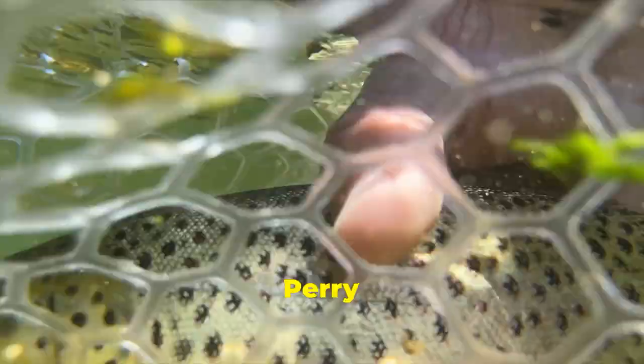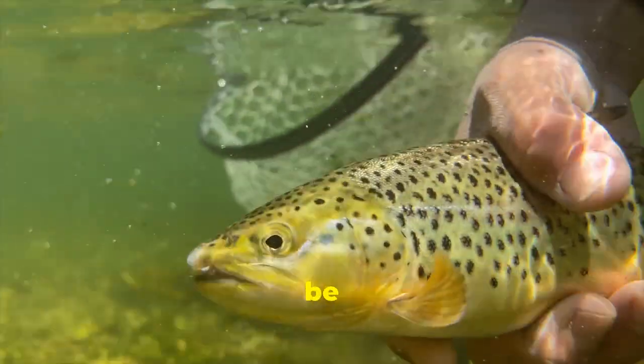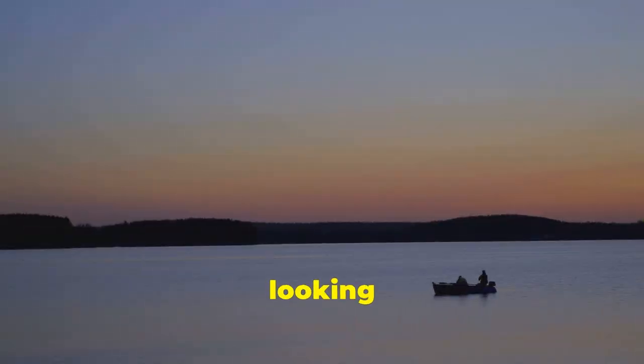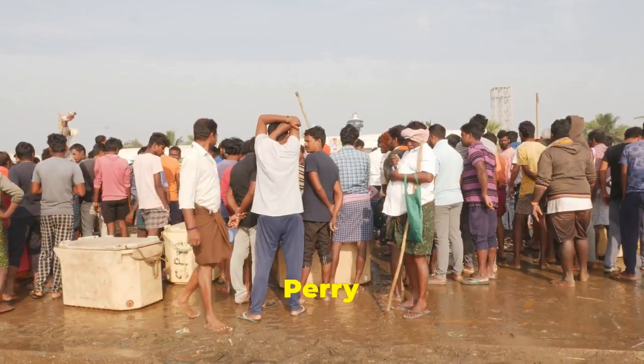When it comes to tempting these Perry Reservoir trout, I recommend trying your luck with some tried-and-true methods. Lures, especially those that mimic the movement of baitfish, can be incredibly effective. And if you're looking for a more traditional approach, you can't go wrong with salmon eggs. Perry Reservoir, with its stunning sunsets and tranquil waters, offers the perfect backdrop for your next fishing adventure. So pack your gear, grab your lucky fishing hat, and head on down to Perry Reservoir.